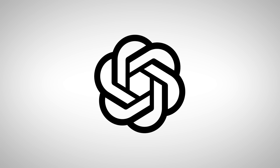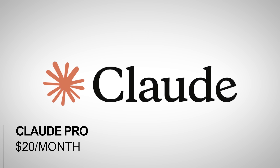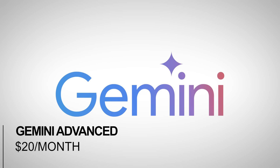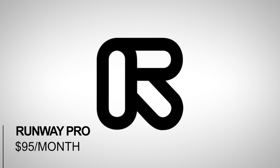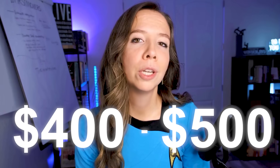And the costs — let me break this down for you. ChatGPT Plus: $20 per month. Claude Pro: $20 per month. Gemini Advanced: $20 per month. MidJourney: $30 per month. Runway Pro: $95 per month. Perplexity Pro: $20 per month. That's $205 per month just for the basics. Add in specialized tools like Jasper, Copy.ai, or any coding assistance, and you're easily hitting $400 to $500 monthly.